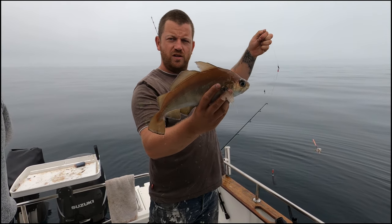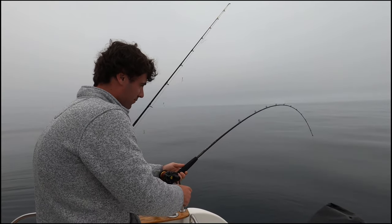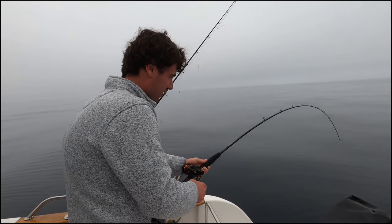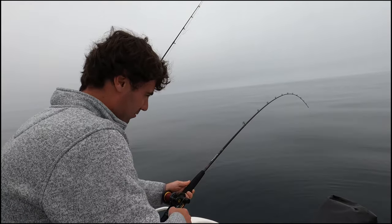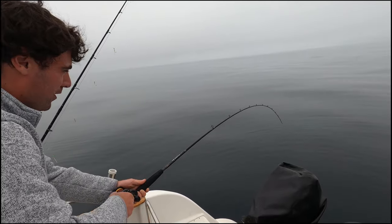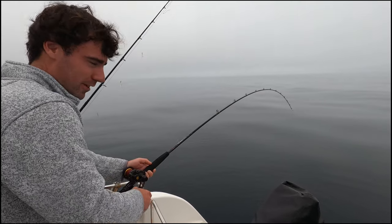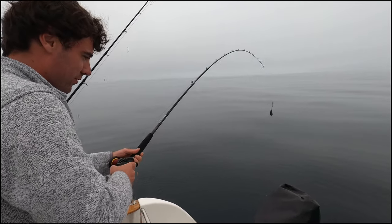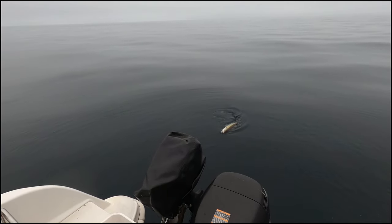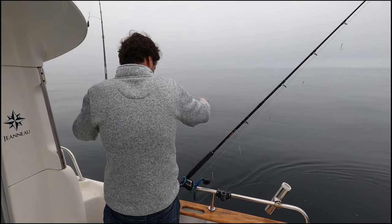Yeah, another pout — starting to get a little bit bigger. Mark's into a pollock now and he's on his way up with it. There are never any real big fish on this wreck — five or six pounds would be a good one off here. All good fun though on the braided line. There it is — nice eating size, two to three pounds.